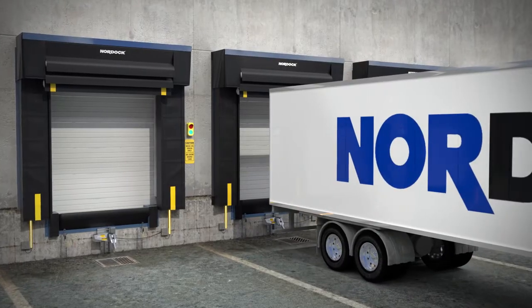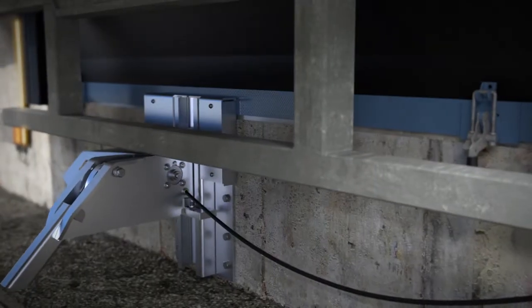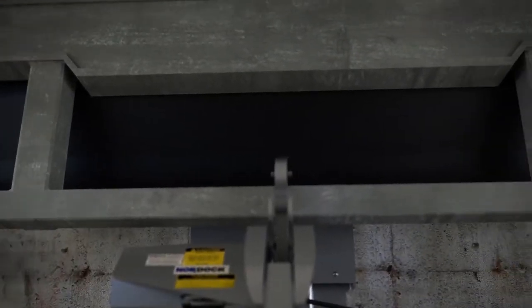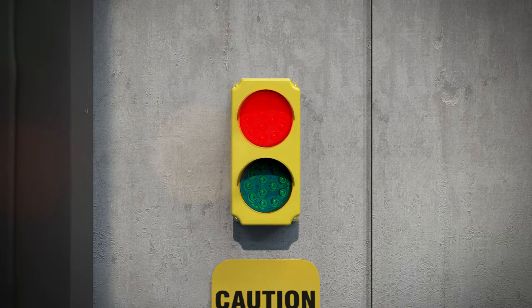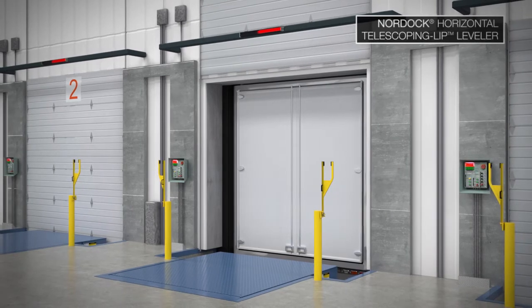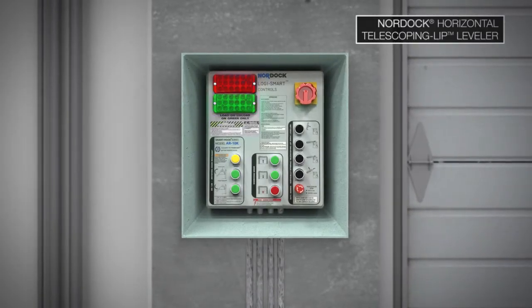During the loading and unloading process, Nordock's vehicle restraint, communication lights, dock shelter, bottom pit seal, dock door, and leveler are all tightly integrated to ensure maximum safety and climate control. The loading dock doors do not open until the vehicle is firmly sealed and restrained, and the dock leveler will not raise until the loading dock doors are open.